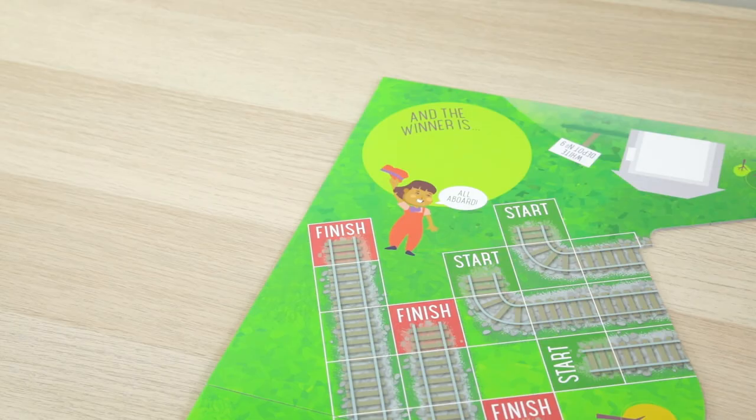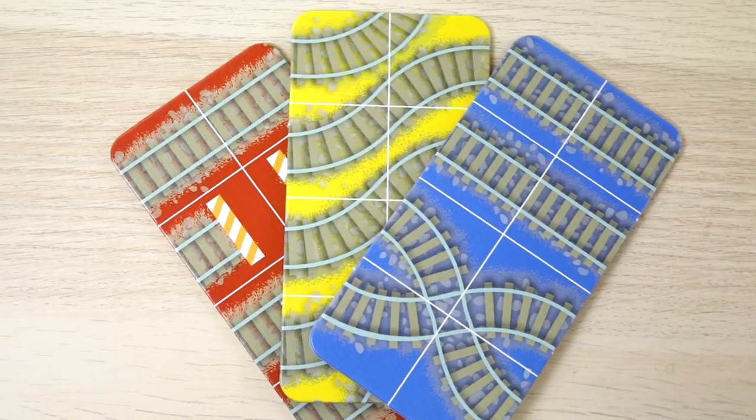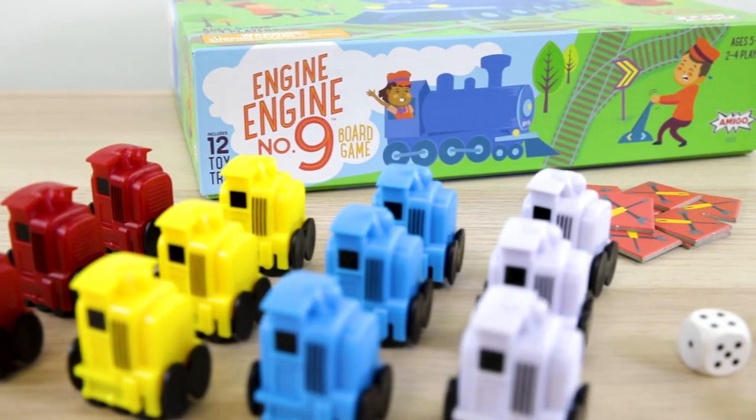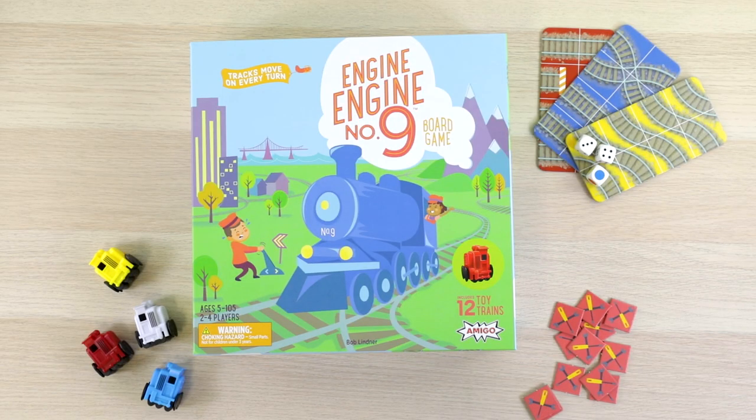Engine Engine No. 9 comes with 12 sturdy toy trains, tracks that move on every turn, and bonus tokens for an extra level of play. It's another high-quality game from Amigo that's loads of fun for kids ages 5 and up.